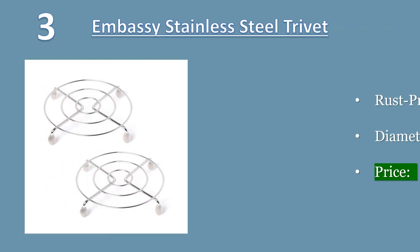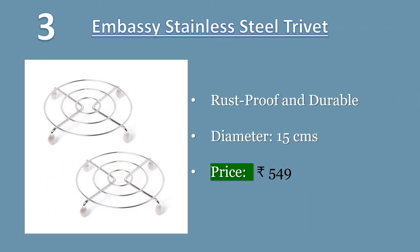Number 3. Embassy Stainless Steel Trivet Table Ring, Round, size small, 17cm. Made from high-quality stainless steel. Rust-proof and durable. Package contents: 2 pieces trivets, table rings. Shape: Round, Size: Small. Price: 549 rupees.